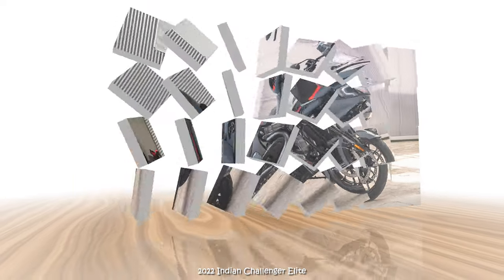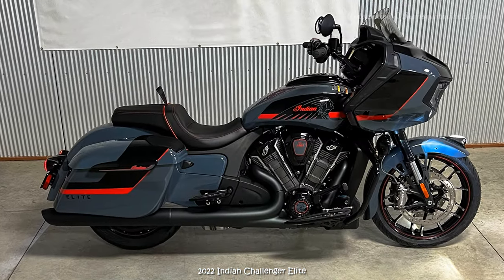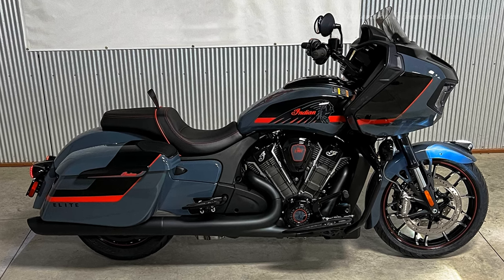From factory custom details to premium amenities and advanced ride-enhancing technology, we left no stone unturned when designing our new elite baggers, said Aaron Jacks, vice president of Indian Motorcycle.